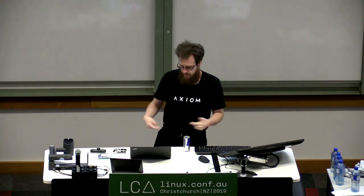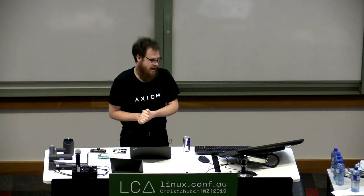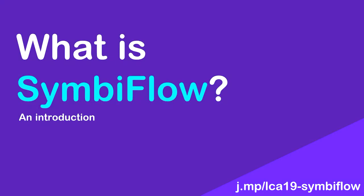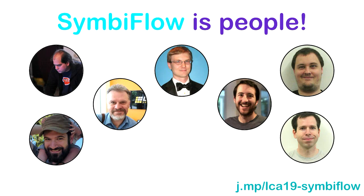The problem is people aren't really using FPGAs for these, and I think I know why. With that introduction, I want to introduce SymbiFlow, which is the project I'm talking about today. SymbiFlow is really a community, a group of people with a bunch of projects. These projects are going to come and go, but the community will continue to be around, and I am just one person in the community.